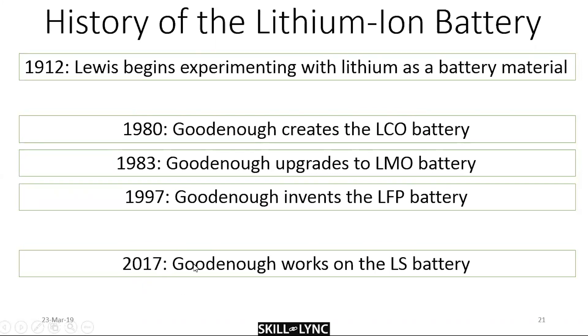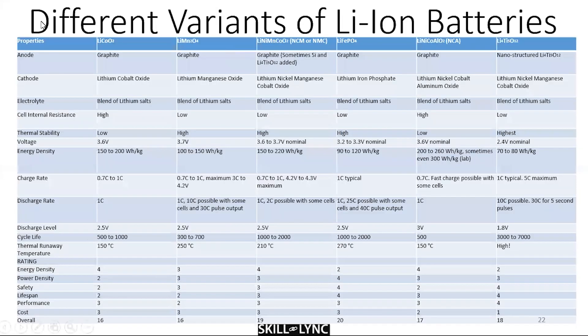In 2017, when Goodenough was 95, he still came out with some improvements on existing lithium batteries — entirely prototypical, but with some good suggestions. These are the different variants of lithium-ion batteries.